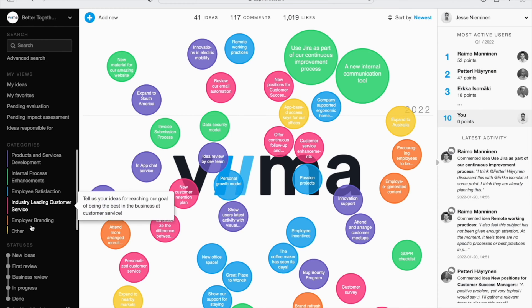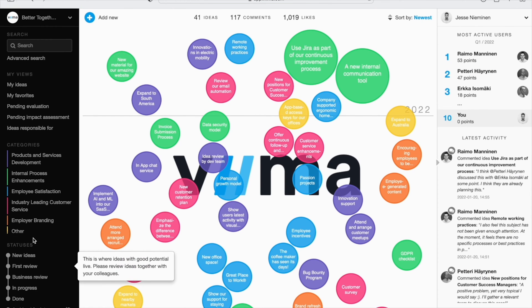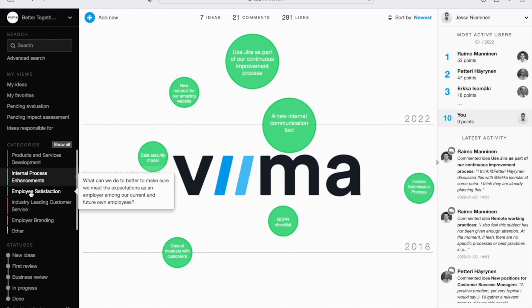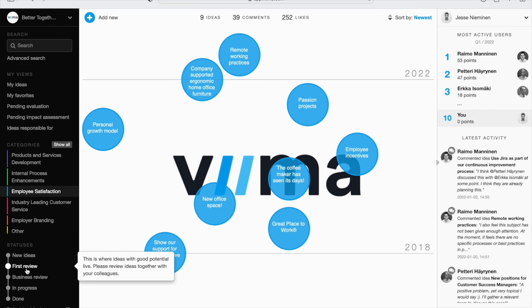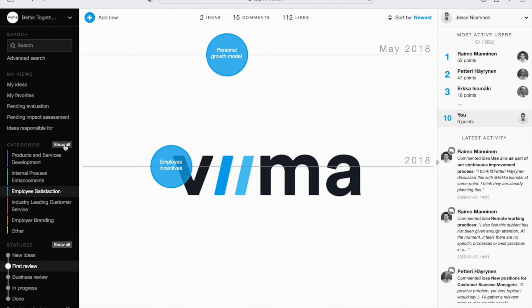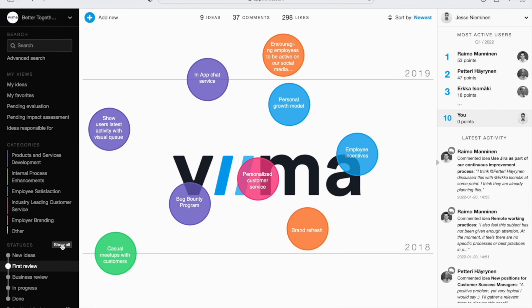Speaking of flexibility, Veeam's boards are more fluid than a yoga instructor. Each idea is represented by color-coded bubbles that mimic human thought patterns, and each color is a category, like product development, branding, and employee satisfaction. It's a simple interface that gives much-needed structure when you're stuck in idea land. That's how you innovate.